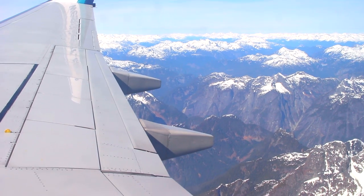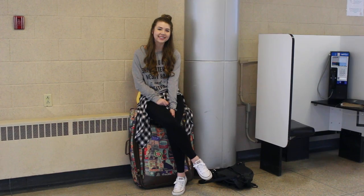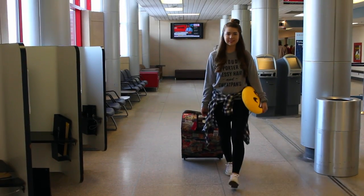Hey guys, today's video is going to be a travel essentials makeup and outfit video. I figured this would be helpful if you have any travel plans in the near future. I recently went on a couple of airplanes and did some traveling myself, so I figured I would share all the things I think are essentials to have on a flight. This also works for road trips or ferry rides. This video is actually a collab with my friend Brianna — her channel is Brianna Renee, linked down below.